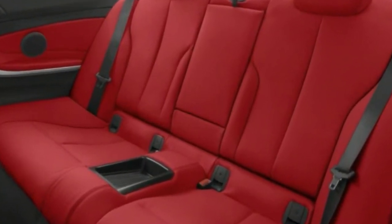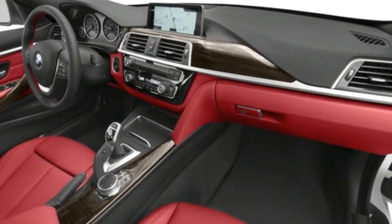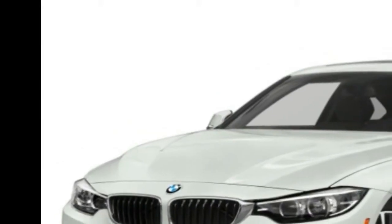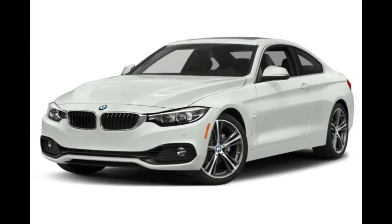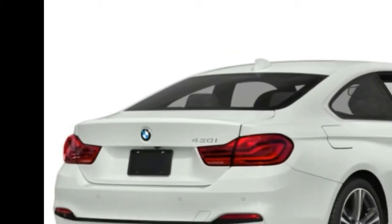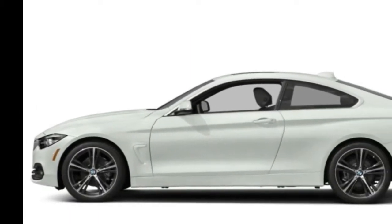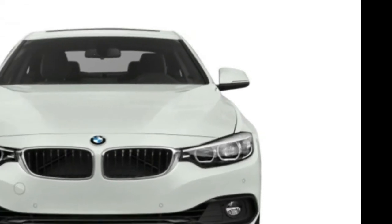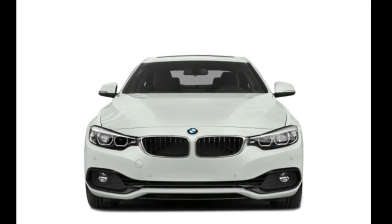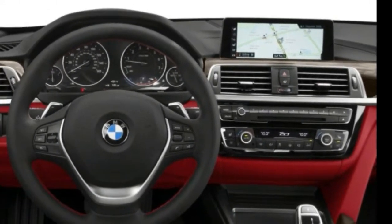Seatbelt pretensioners automatically tighten seatbelts to place the occupant in the optimal seating position during a collision. Anti-whiplash head restraints actively react to rear collision forces and cradle the occupant's head in an effort to reduce the likelihood of a whiplash injury. The vehicle is equipped with a security system for detecting unwanted intrusion and an ignition disable device that prevents the engine from starting if the correct original manufacturer key is not used.